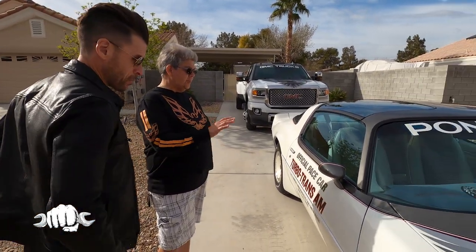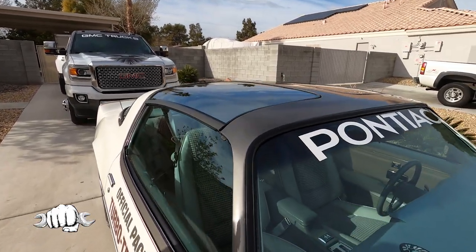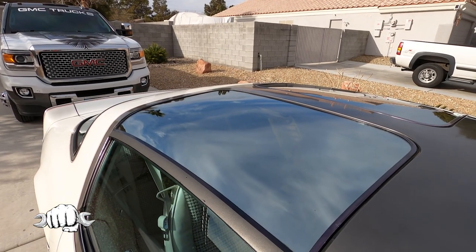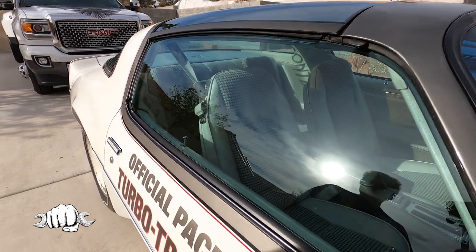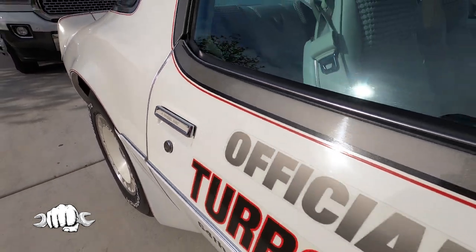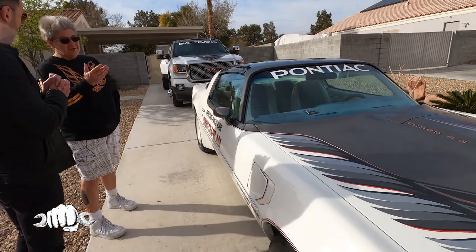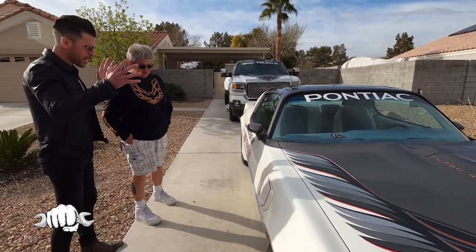We bought this car from Trans Am Specialties in Miami, Florida, and had it shipped up — we were in the eastern Panhandle of West Virginia at the time. Then I sold my other one to Vinny in New York, and we took that money to buy the trailer to haul this one to shows. Well, let's walk around because it's spectacular.